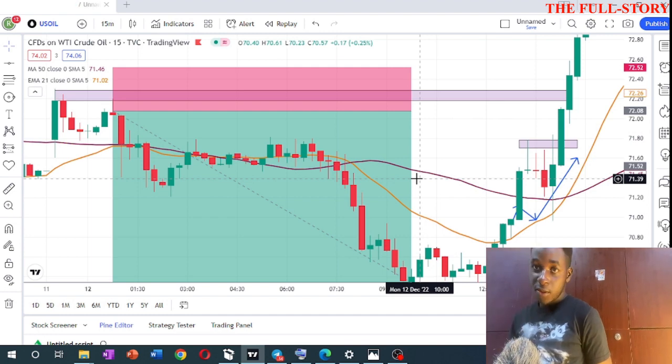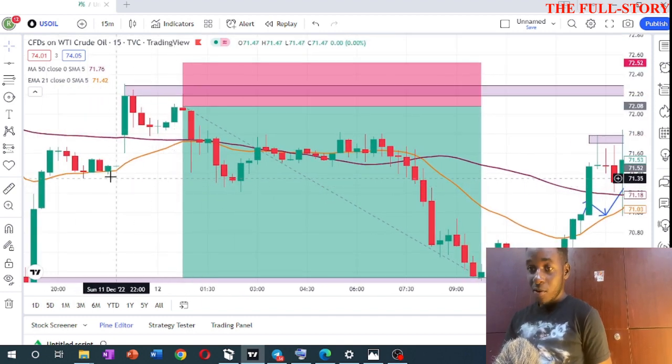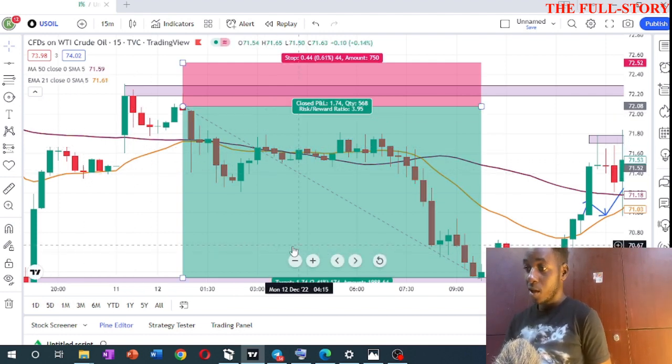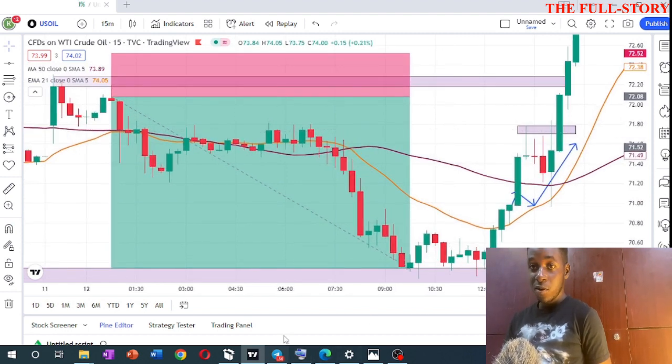My weekly target is $100, but on this trade alone I made over $60 to $70. I'll look for this setup again next time the market opens because price repeats itself. My week is essentially done — I'm already halfway to my target. Today there's news so I won't trade again. I also gave a GBP/JPY sell in the public group but it reversed after about 40 pips due to market manipulation.